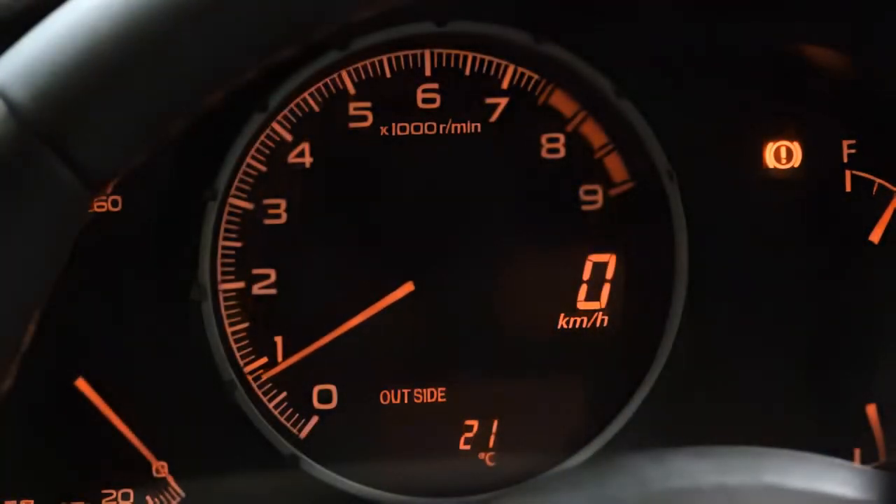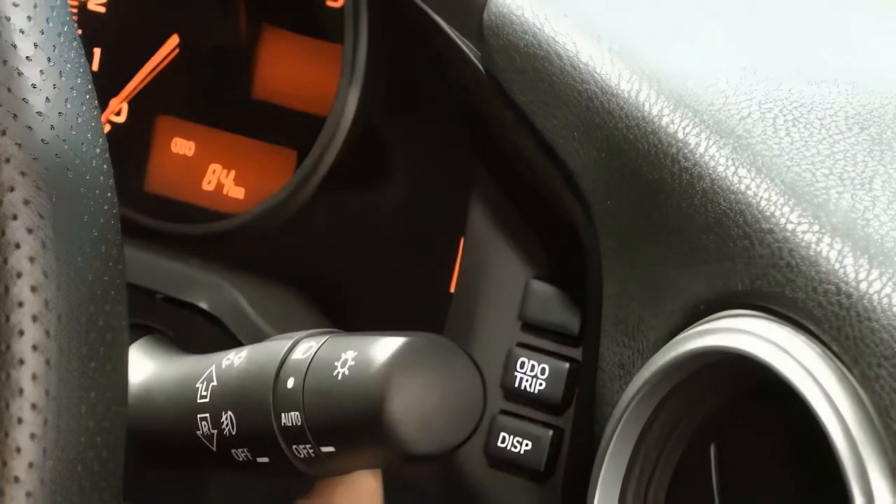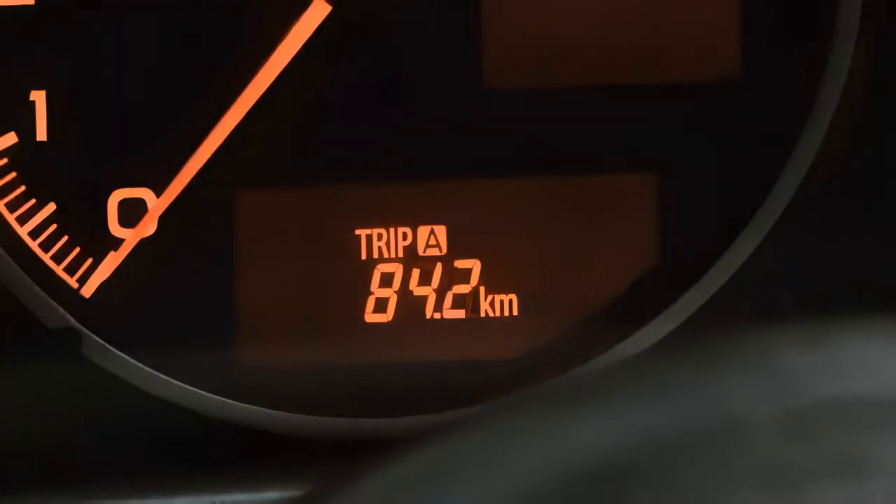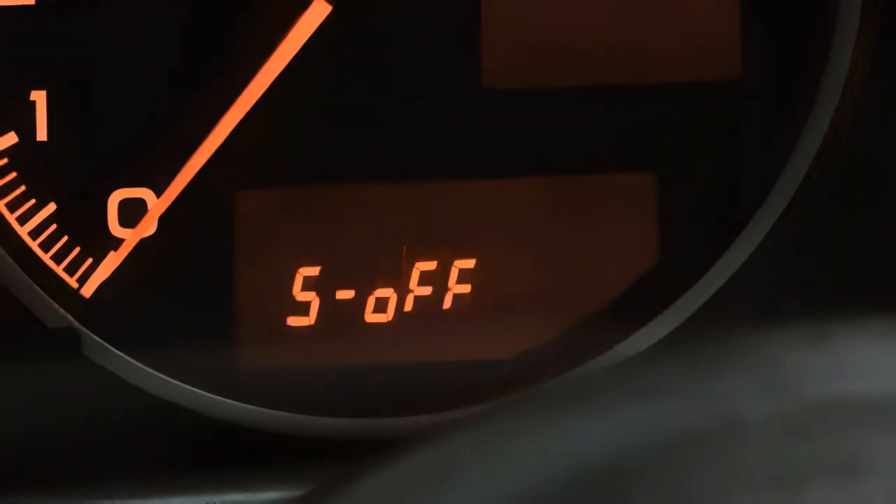The combination meter is connected to other ECUs via the CAN bus. Sweep movement of the meter pointers and the display of the gear position indicator can be customized by operating the odometer trip knob.